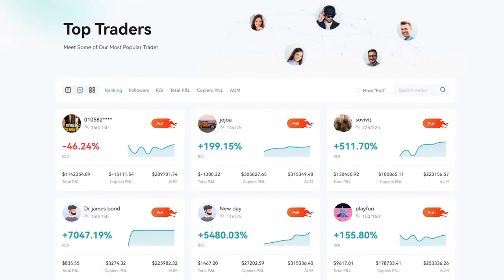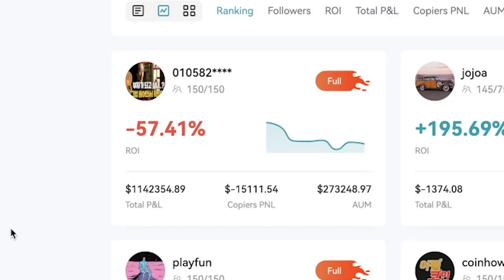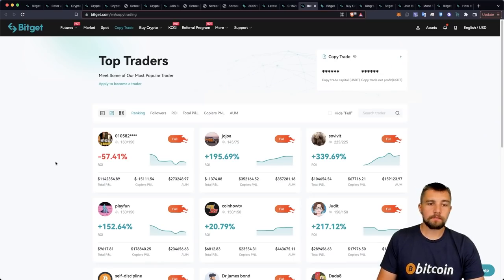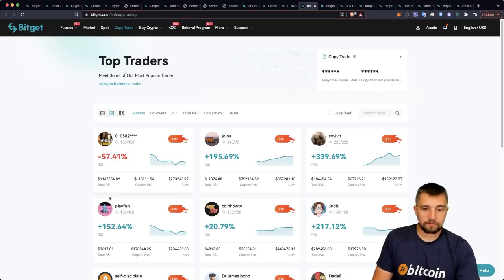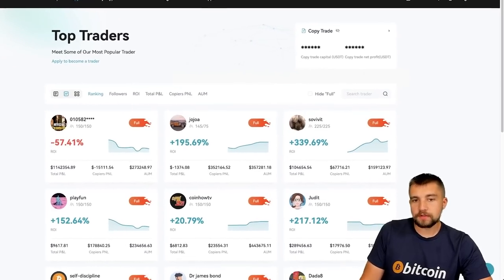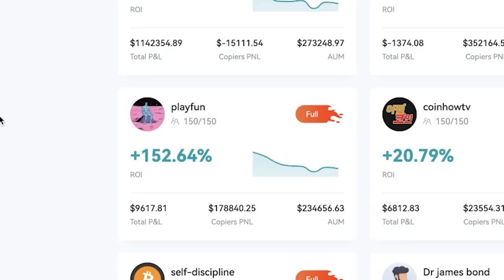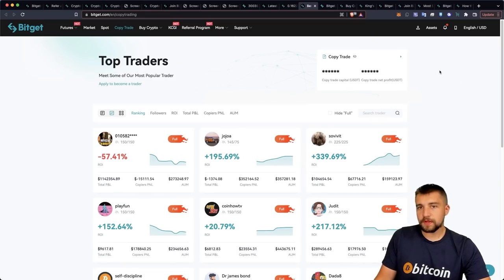They have a copy trade program where you can copy the best traders. For example, if you're sick of losing your money and want someone else to lose your money for you, there's a trader here down about 57%. But not everybody's a loser — there are other traders with returns of 152%, 195% ROI, even 339%. Copy trading is great if you're lazy and want to hop on someone else's coattail. But in my personal opinion, if you want to trade, you should learn to trade yourself.